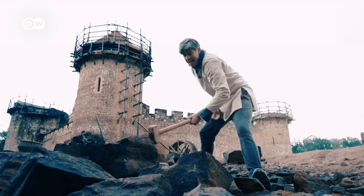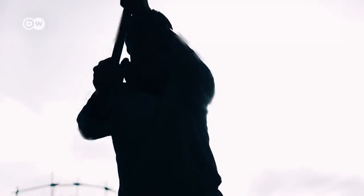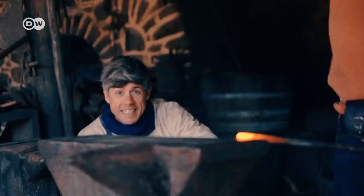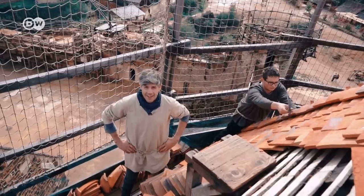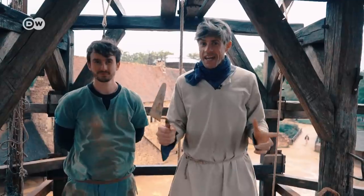I certainly never thought I'd end up in a quarry for Europe to the Max. But here, dozens of craftsmen and workers are building a castle from the Middle Ages — blacksmiths, stone crushers, carpenters, stonemasons, roadmakers, bricklayers and roof tilers. And they're only using the materials and technology from that era. And today I'm one of them, building a castle.